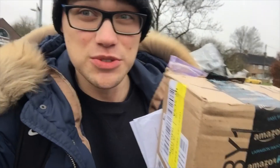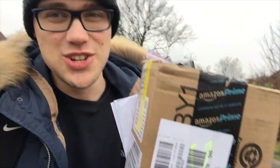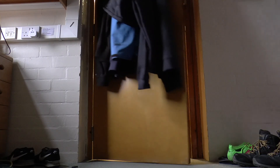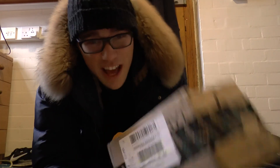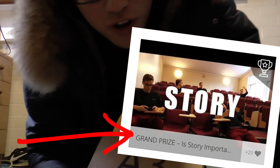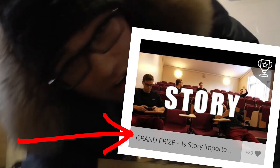Hello guys, it's Sarskay here and guess what I have in this package. This is something that I've been waiting for for such a long time. Well first of all, thank you and let's get right into it.